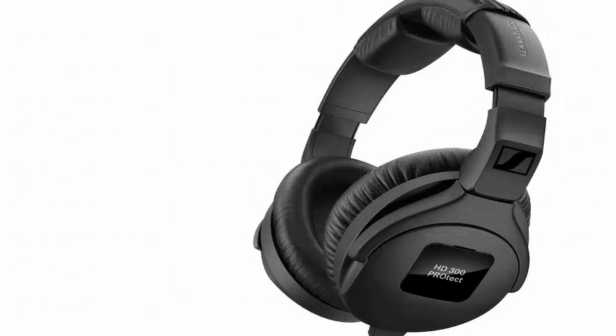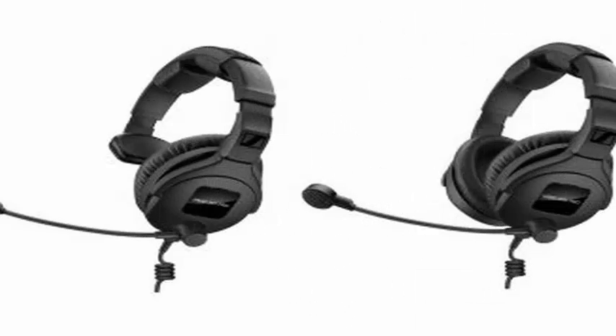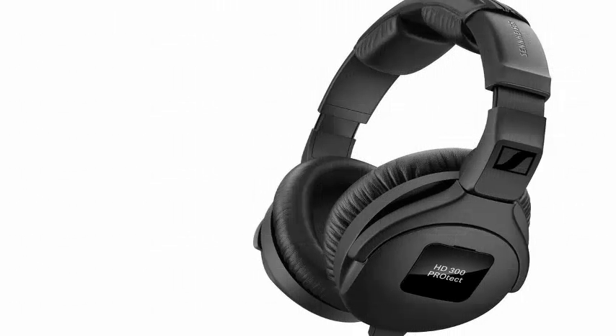Sennheiser is introducing a new line of monitoring headphones designed for professional content creators who work on set or on the go. The Sennheiser 300 Pro series is made for people who might need a robust set of headphones, such as those who work in production or as camera operators.